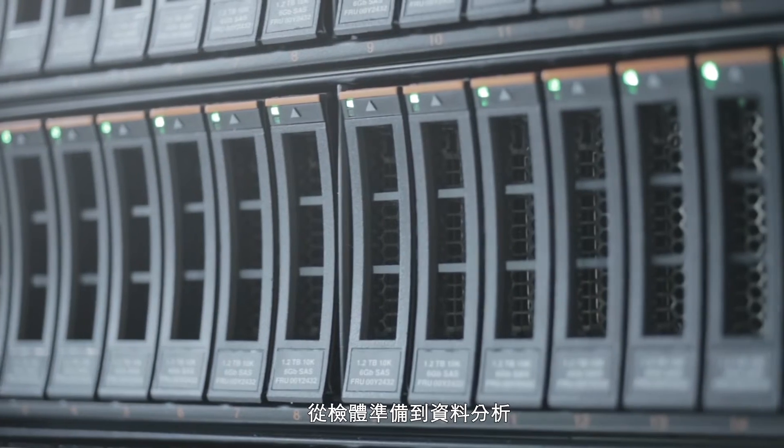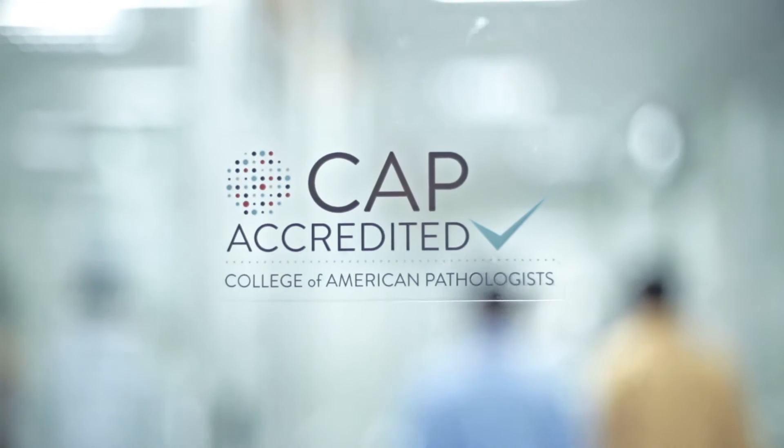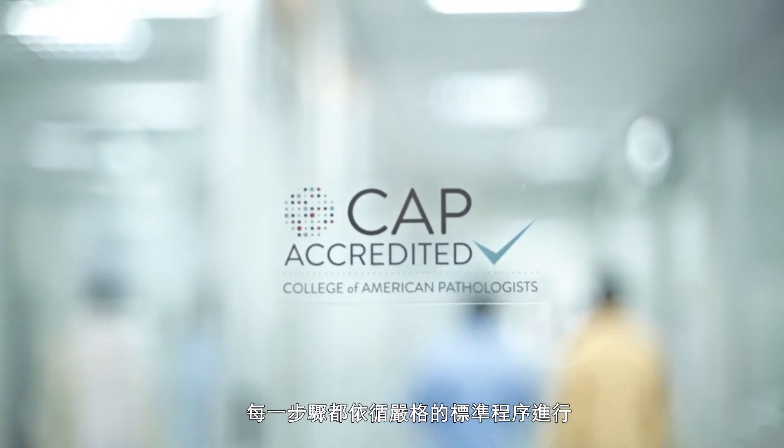From sample preparation to data analysis, each step is under the highest laboratory standard.